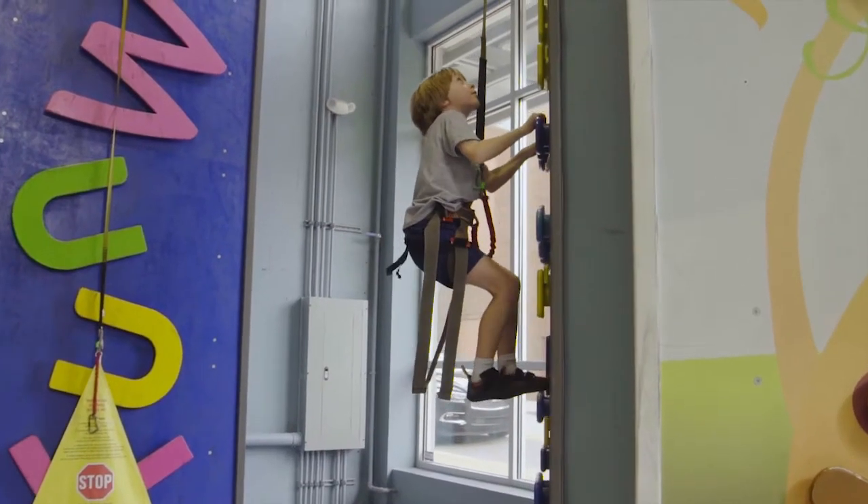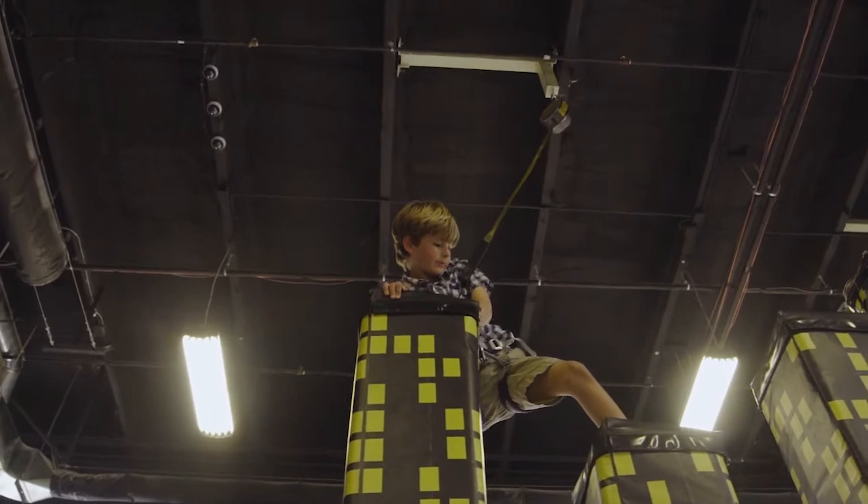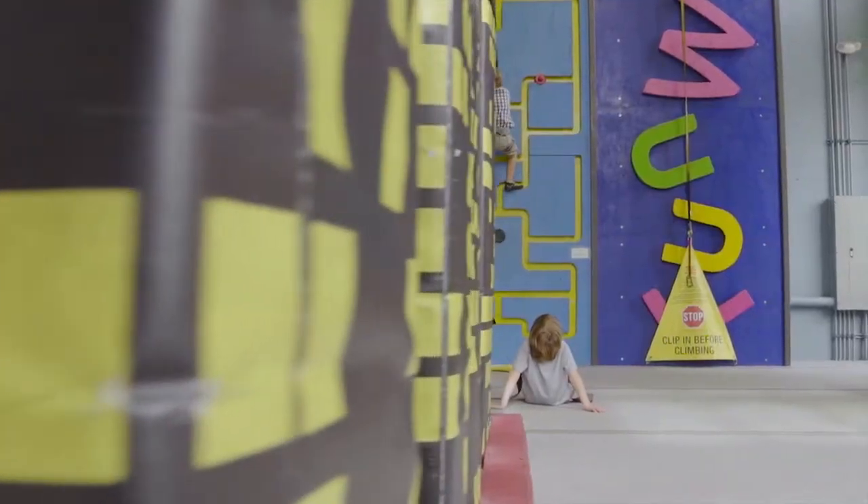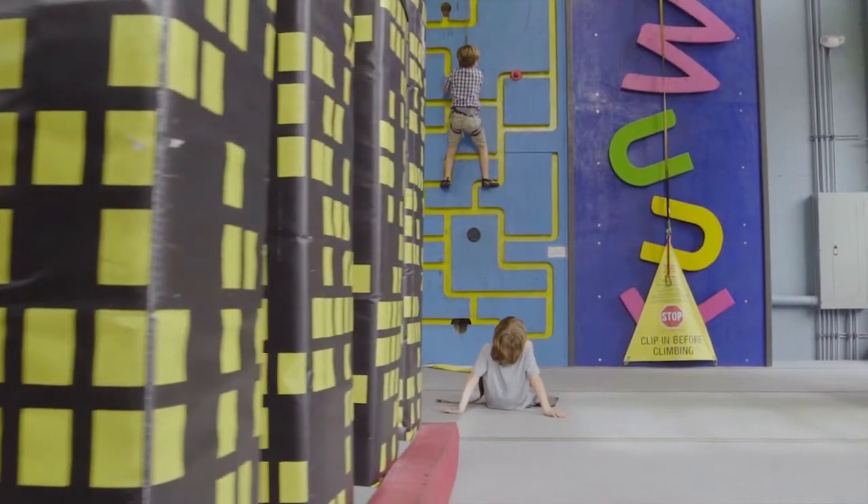The auto belay gives us an opportunity to show someone how to rock climb very easily. The whole kids zone is stacked with the Perfect Descents because they're a major market — not just for High Point, but for any climbing gym that's looking to grow and expand.